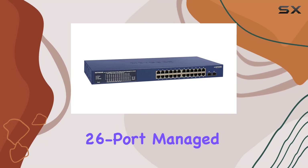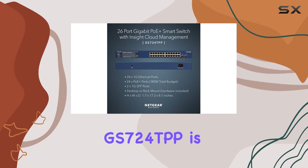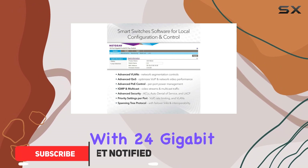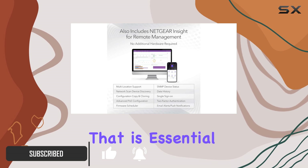The Netgear 26-port managed PoE gigabit switch, also known as the GS724TPP, is a game changer for anyone looking to enhance their network performance. With 24 gigabit Ethernet ports, this switch offers lightning-fast connectivity that is essential for modern network demands.